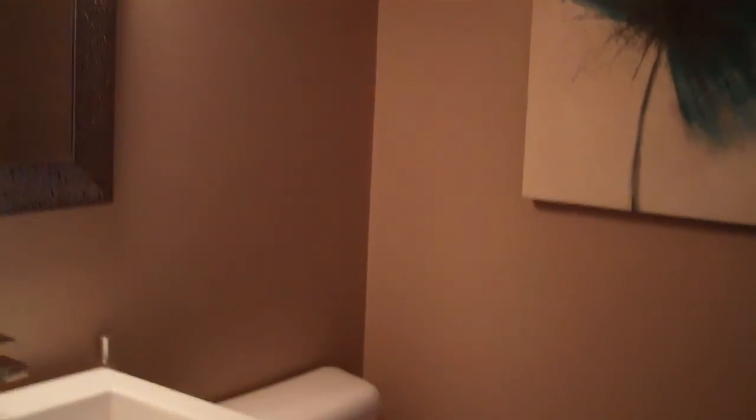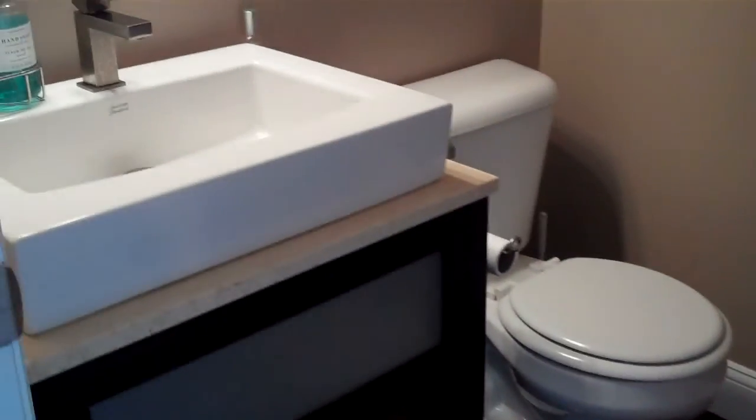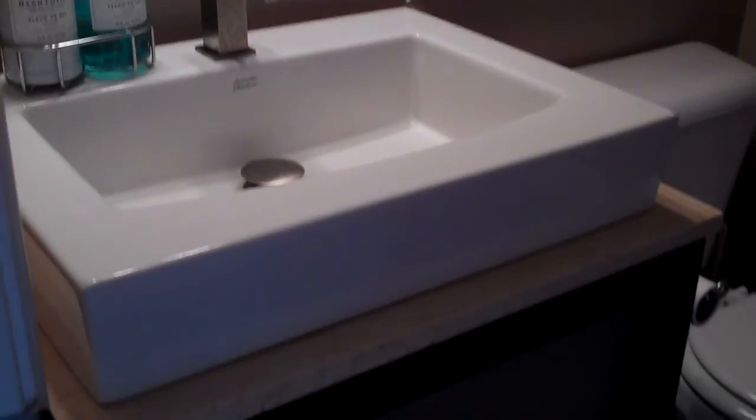There have been many updates done to the home, not the least of which is the half bath update — very nice appointments. New flooring, new toilet, and the sink and vanity here as well.